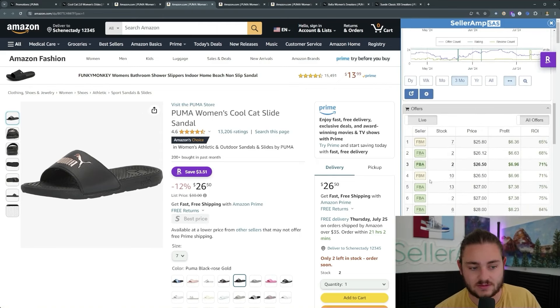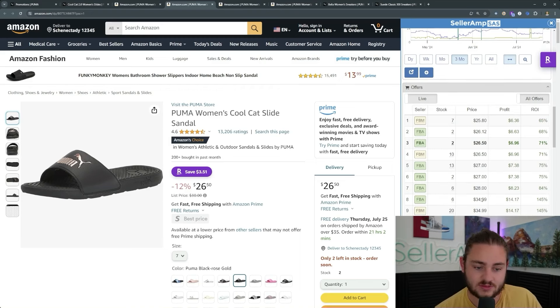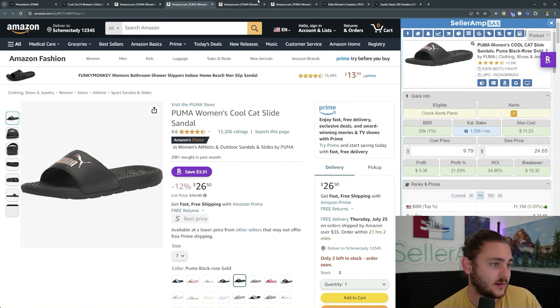We could probably jump on and buy 10, 20, 30 pairs, test it out, see how it goes. We're making let's call it a hundred bucks in profit, worst case $50 in profit if we get more competition. It seems like we have about two sellers we might be competing with right now, and after that the other sellers tend to get a little bit more expensive. Not a bad example there.